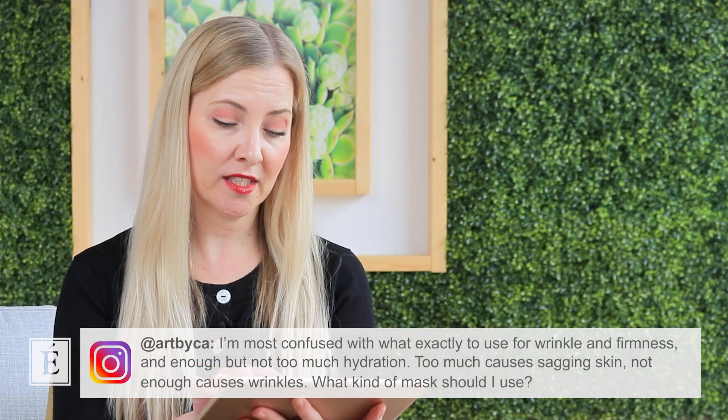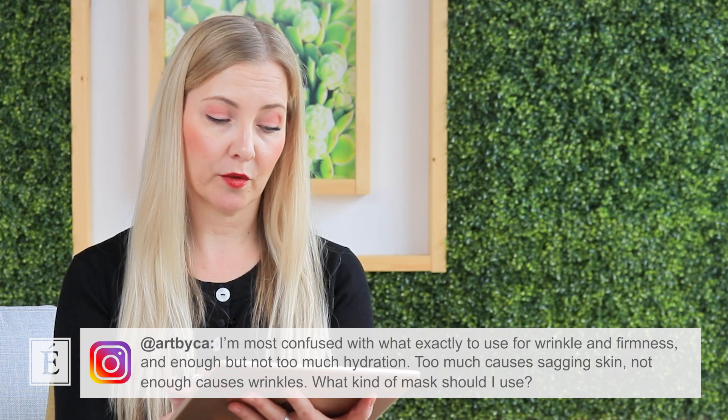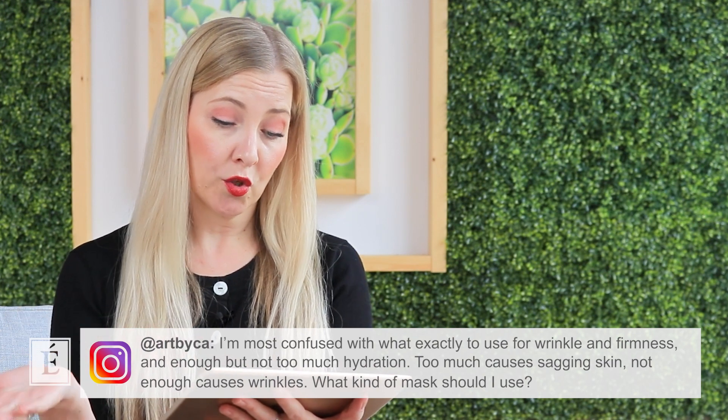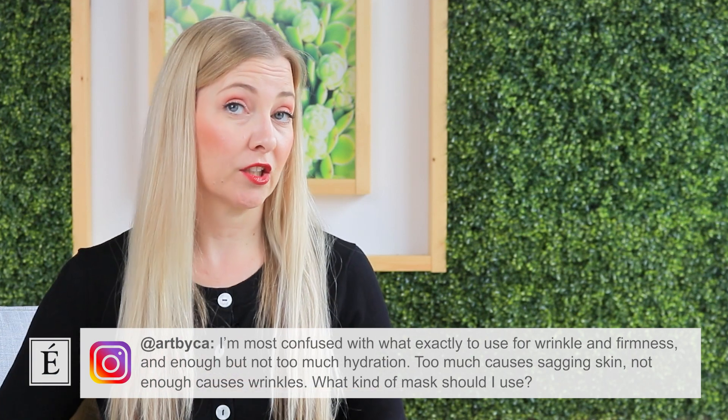The question reads: I'm most confused with what exactly to use for wrinkles and firmness, and enough but not too much hydration. Too much causes sagging skin, not enough causes wrinkles. What kind of mask should I use?